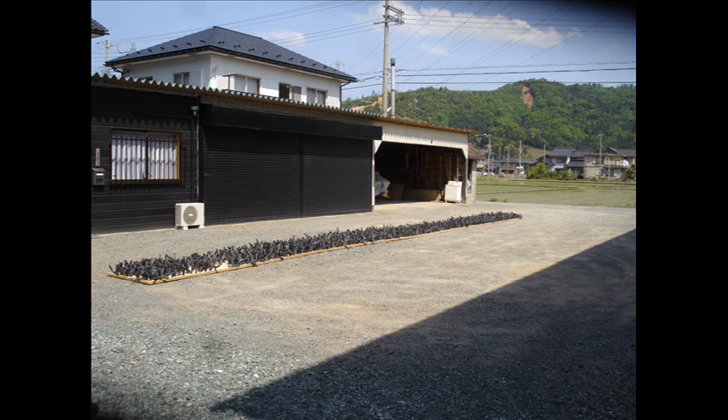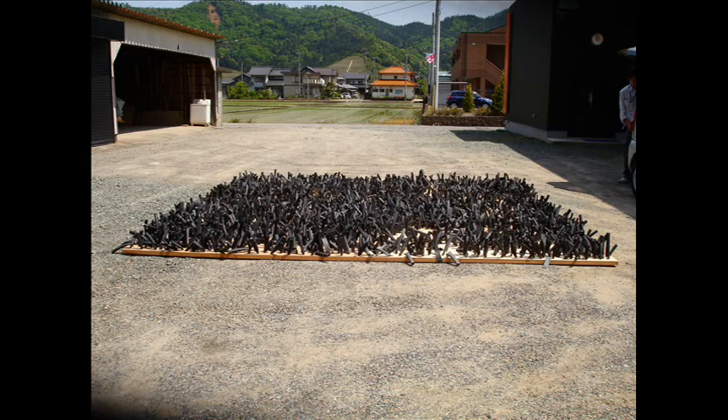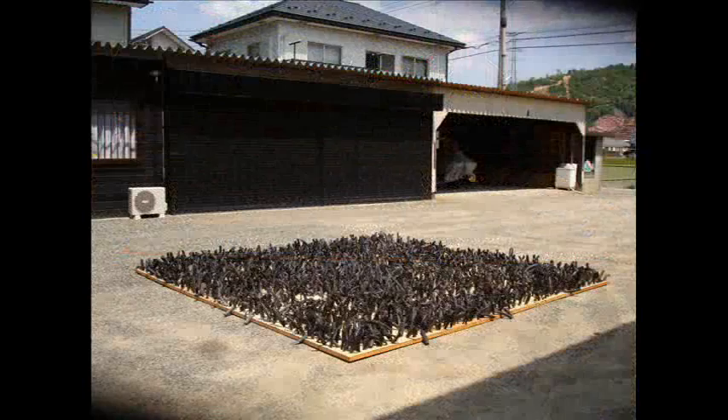I wanted to play with the arrangement just to get an idea of where this could go. Eventually, I had to put the work in a square format that would accommodate the gallery. This next photograph will show you that 10 foot by 10 foot square, which is a floor piece, but I also felt that it could be a wall piece or a ceiling piece.